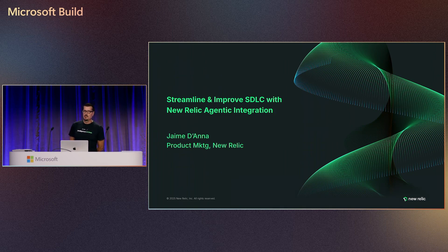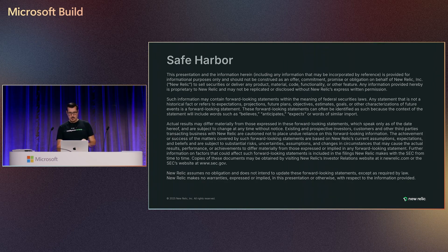My name is Jaime Adana. I am the product marketing manager for New Relic. New Relic is one of the recognized leaders in observability. We're going to dive into how observability can help you streamline, automate, and make your SDLC more intelligent. So with that, let's jump into it.